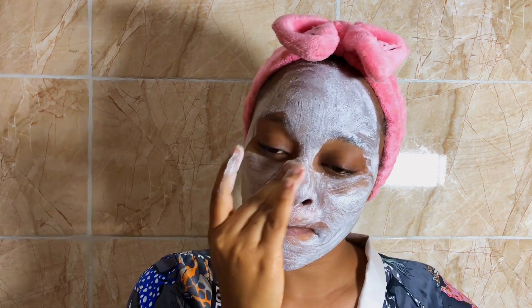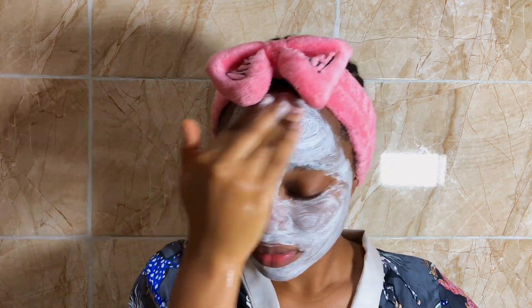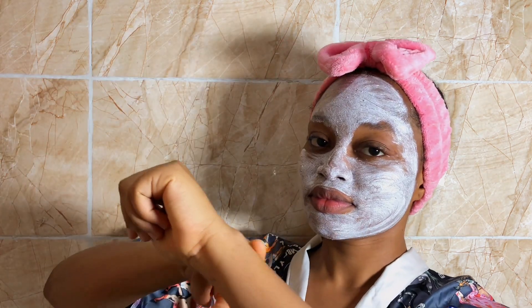I focus on my nose and forehead area because I do have blackheads and hyperpigmentation, so I want to make sure I'm targeting that part of my face properly to get rid of dead skin. I leave the scrub on for about 10 to 15 minutes before washing it off.